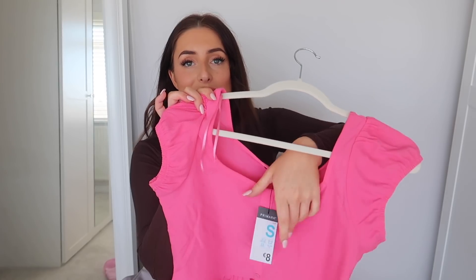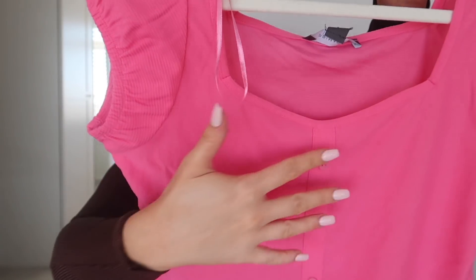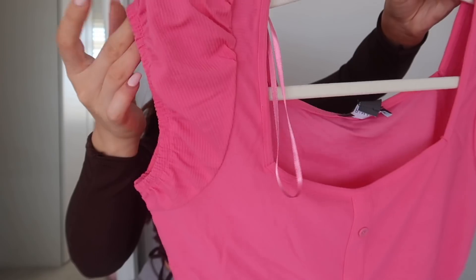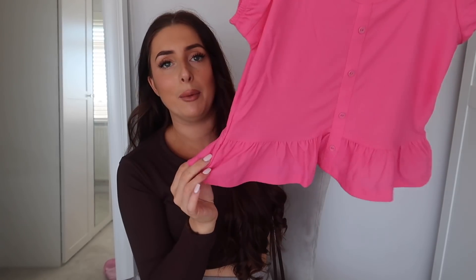Next, in a size small — this says 8 euros so I'm not sure of the pound conversion — I got this cute hot pink top. It's a nice basic, could do that cute top-and-jeans vibe, or just sweet for around the garden or running errands. It's a lovely ribbed fabric with cute little capped sleeves, a nice neckline, buttons running down the front, and a cute frill peplum at the bottom.